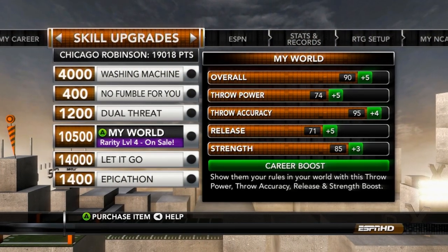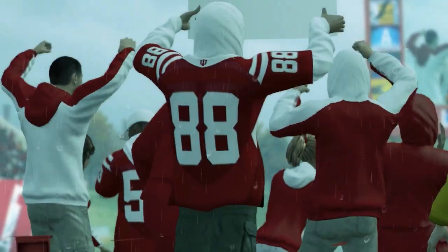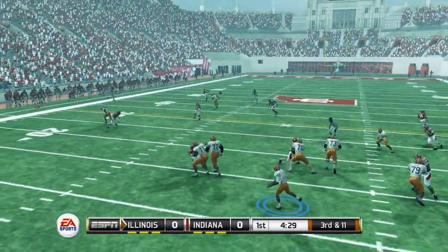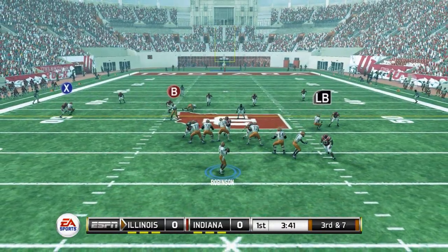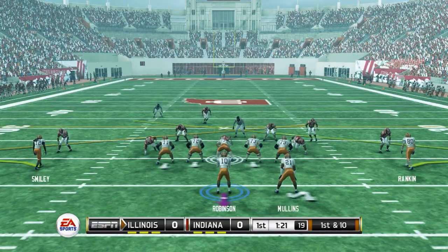We have another upgrade here that's going to boost us up to a 95 overall as we get ready for our matchup against Indiana, here in the rain. Third and 11, Robinson back to throw, trying to convert — and he will do just that. Another third down, Chicago back to throw, his receiver slips across the middle, that's who he wanted, but he would end up taking a sack on that play.